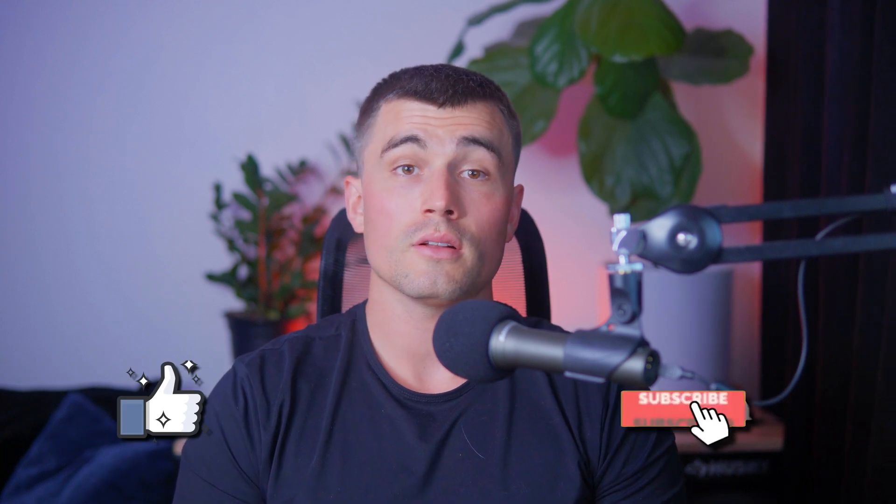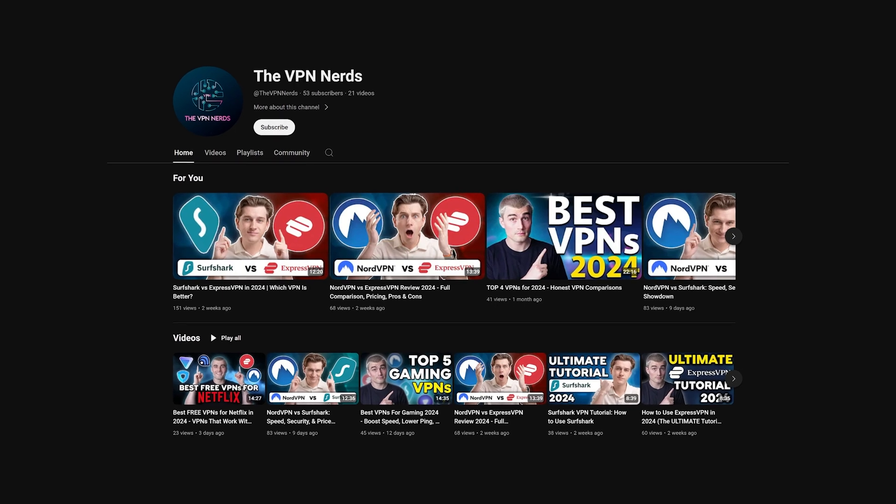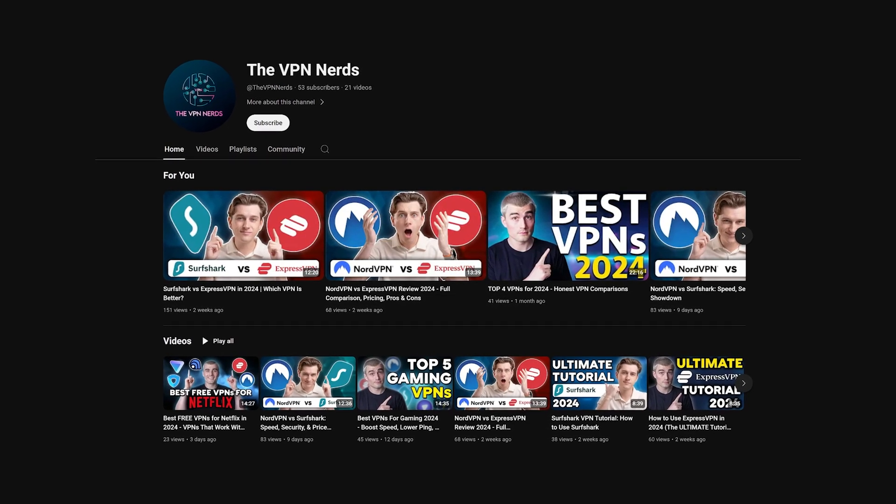So if you do end up using those links, we thank you in advance for your support. We hope you found this video helpful. If you did, please give it a like and subscribe to our channel for more content on VPN cybersecurity, comparison videos, and tutorials to help keep you safe online. Thank you so much for watching — we really appreciate it, and we'll see you in the next video.